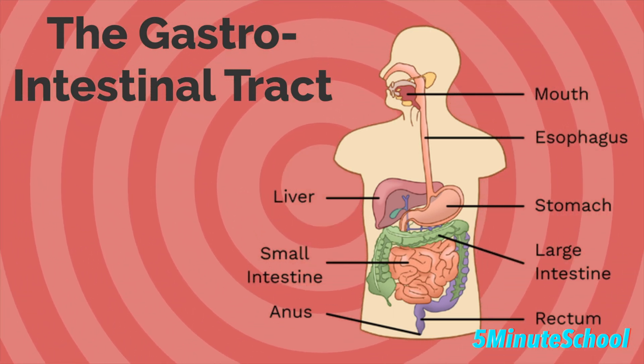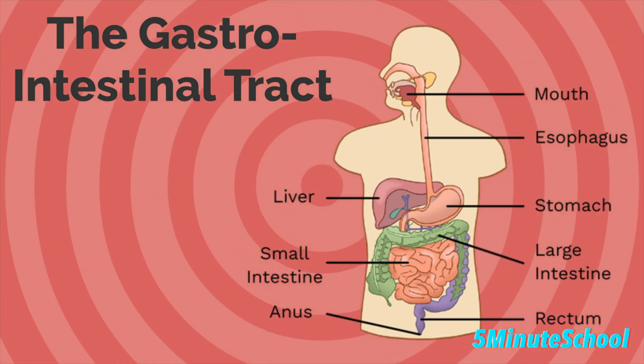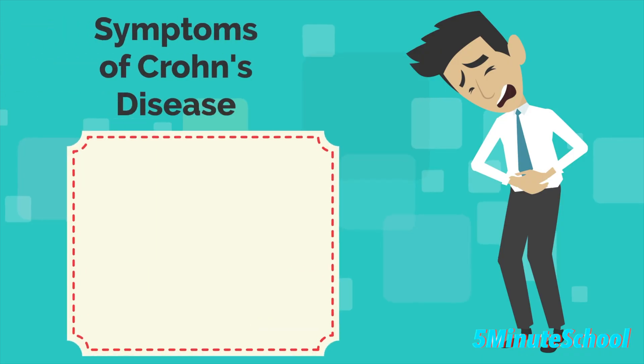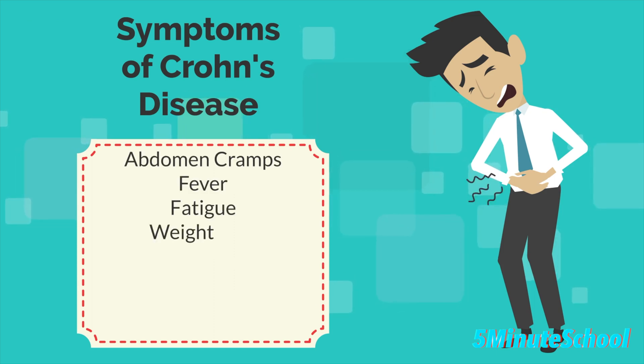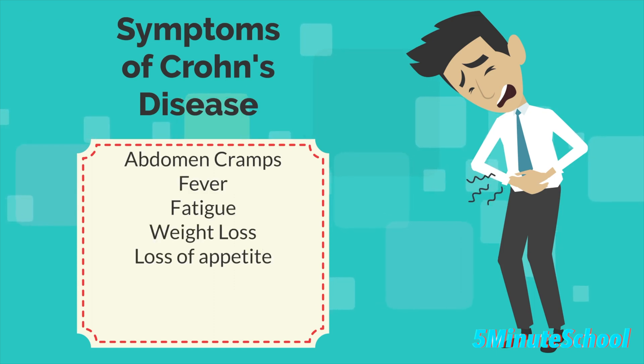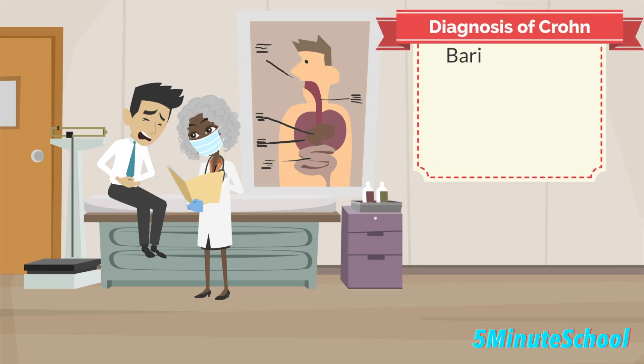The symptoms of Crohn's disease vary depending on which portion of the gastrointestinal tract is being affected. The main symptoms are cramps in the abdomen, fever, fatigue, weight loss, loss of appetite, and ulcers in the mouth and swollen gums. Your doctor can do some tests to help diagnose Crohn's disease.